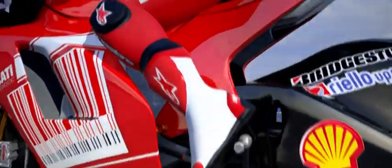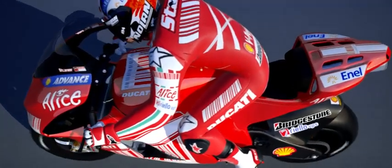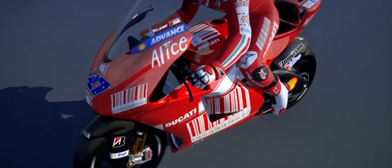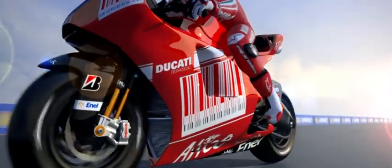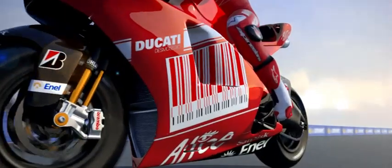The role of Shell Advance oil within the engine of the Ducati has been a major contributing factor to the team's success. The oil has been developed to optimise the bike's performance while keeping the engine clean. It plays a key role for Ducati in lubricating the engine's rotating and oscillating parts and the constantly moving components of the gearbox.